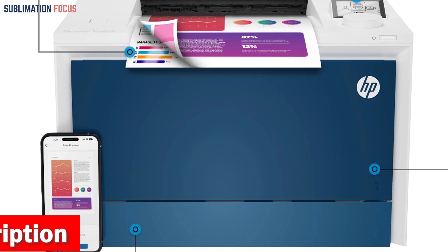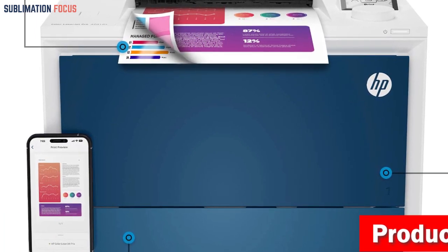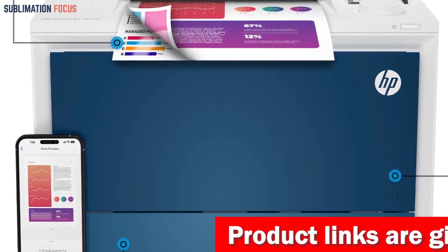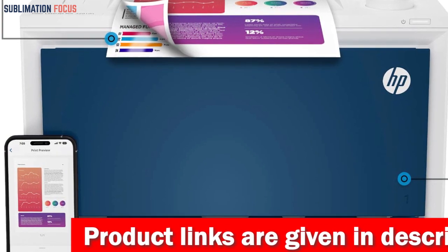HP Wolf Pro Security protects your printer against unauthorized access and malicious attacks. Moreover, its compact dimensions of 16.6x11.3x16.8 inches ensure seamless integration into any workspace.